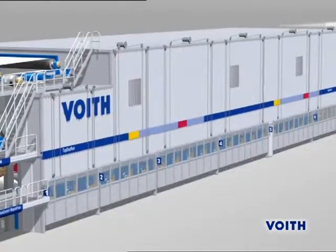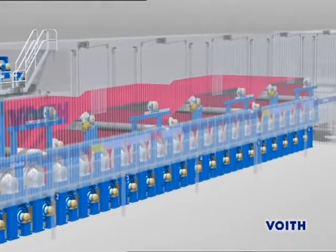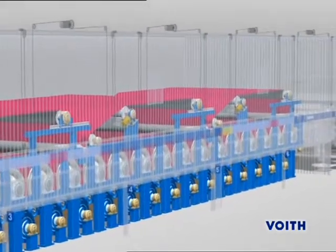A single-tier or two-tier dryer concept, or a combination of both, as requested by the customer, provides high specific evaporation rates with minimum power consumption.